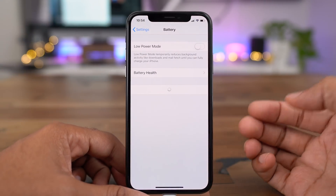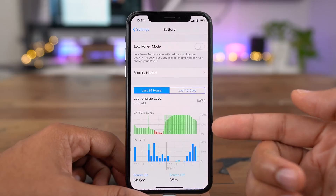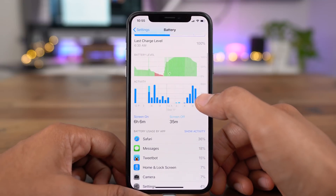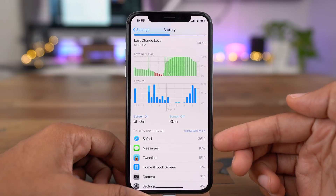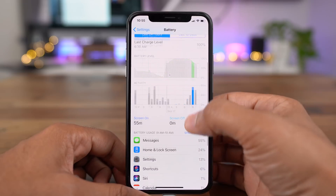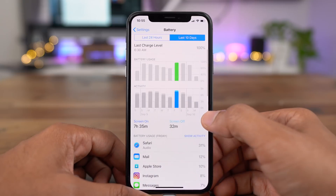In iOS 12 you also get enhanced battery statistics. You get a lot more verbose data related to your battery usage, so you can really decipher what application is taking up your battery, how your battery usage is going throughout the day, and over a longer period of time. You can see individual apps and how their activity is, sorted by the most used. Safari in this case is my most used application. You can tap on individual days and see battery usage for that individual day.